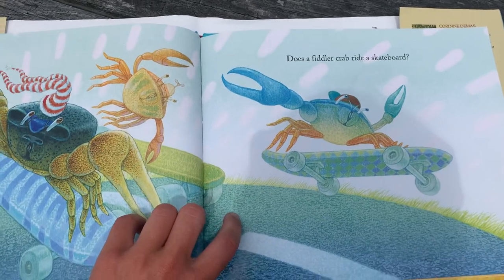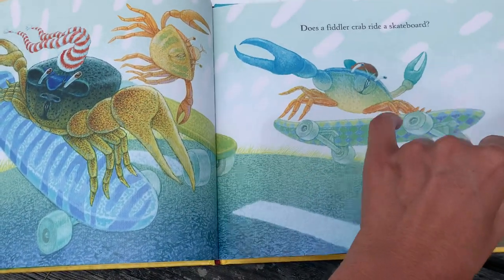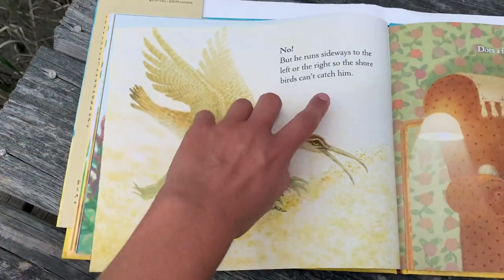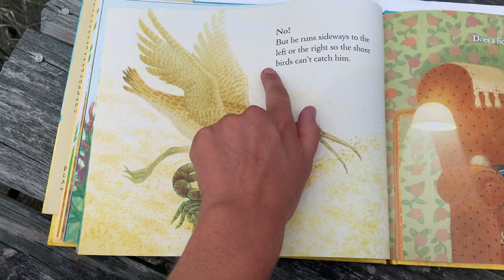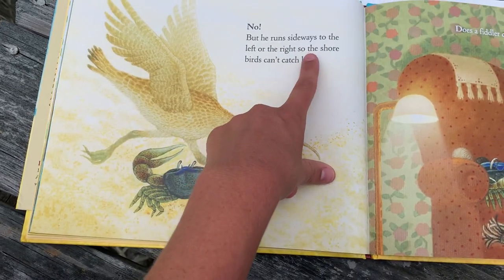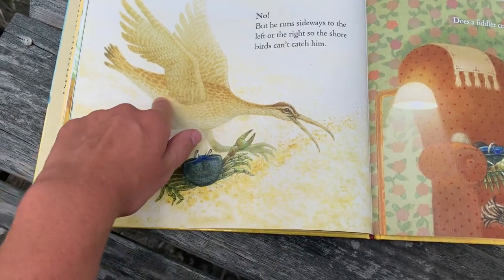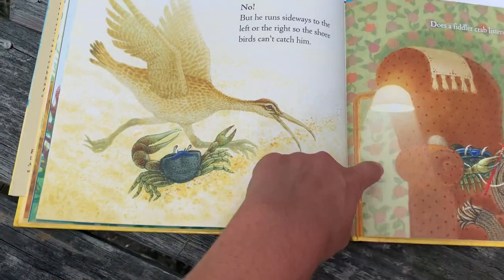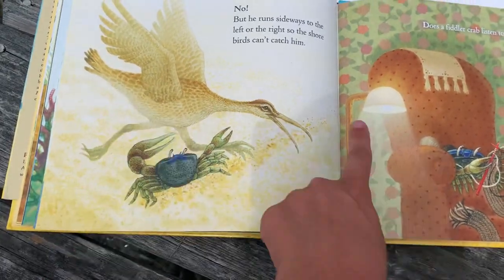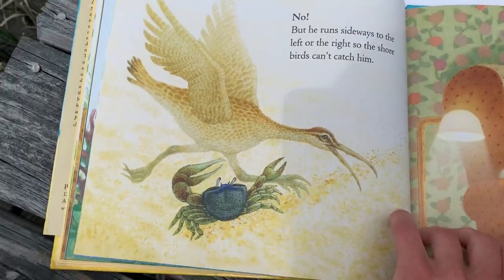Does a Fiddler Crab ride a skateboard? No, but he runs sideways to the left or the right so shore birds can't catch him. He runs back and forth sideways to help the birds not catch him.